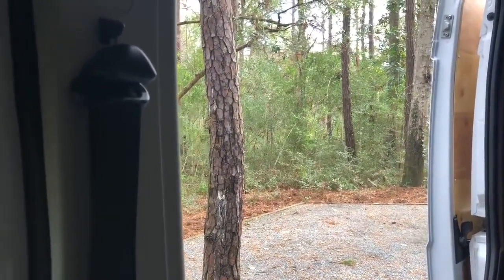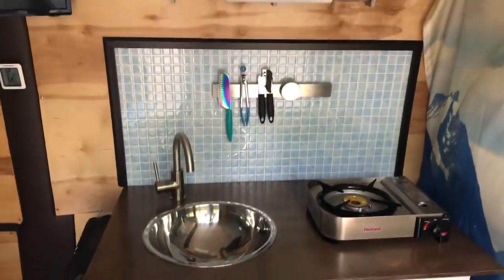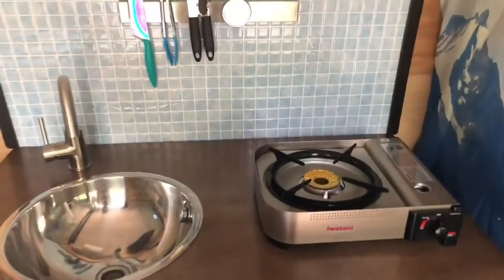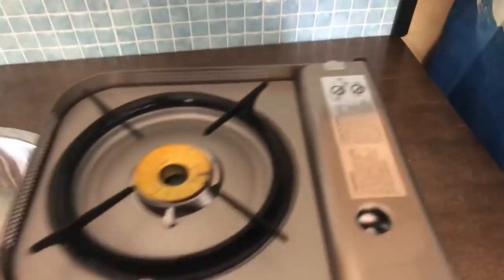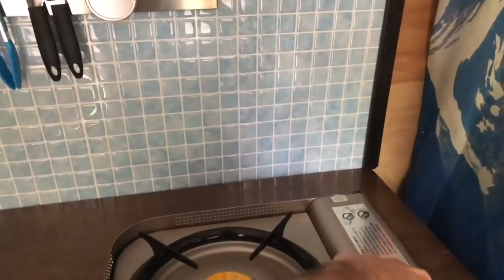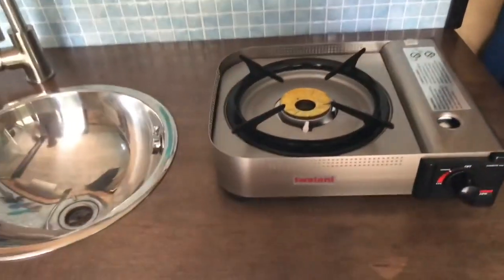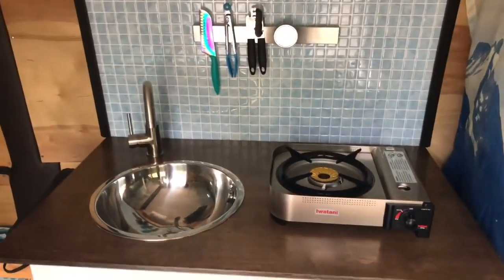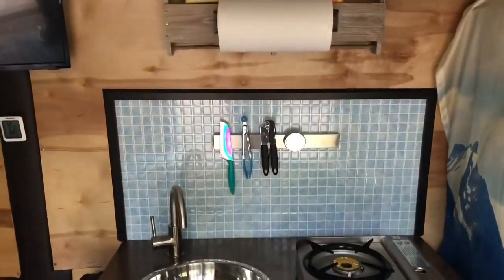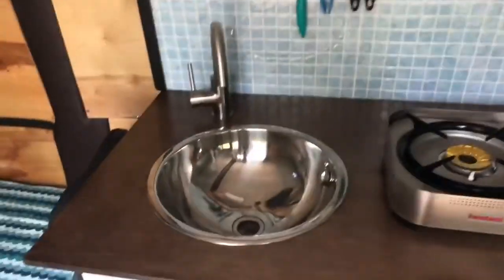Moving over to the sink and dinette area — basically a 36-inch bathroom vanity. The stove here is portable, so if you want to prep food or take it outside, you can. This is a really nice Iwatani butane stove that cooks very efficiently. It's one of the only ones branded for indoor use — though you still want to crack the windows open a half inch when cooking to avoid carbon monoxide buildup. There's a backsplash and a strong magnet strip there too. And then the sink.